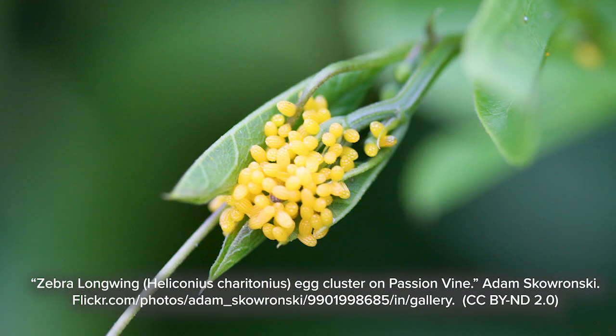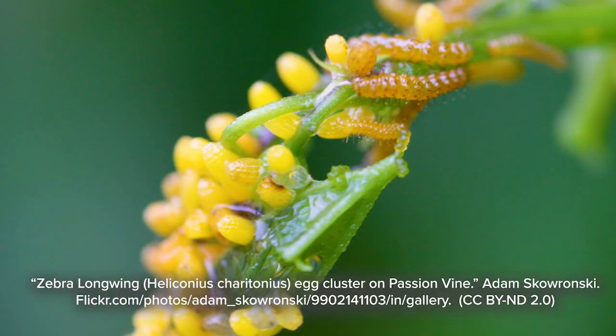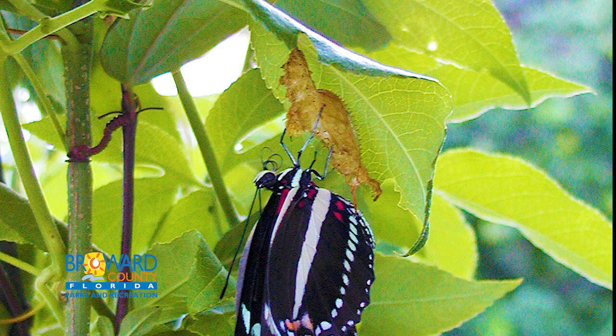After mating, the females lay eggs on the new growth. Later, their caterpillars feed on these toxic plants, which makes them taste bad to predators. The bold black and yellow stripes on the adult butterflies advertise their toxicity.